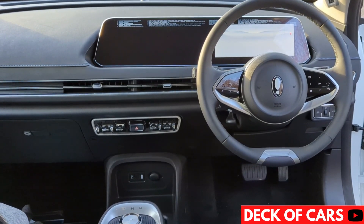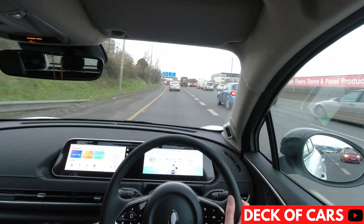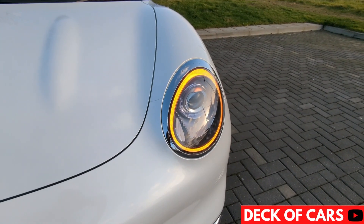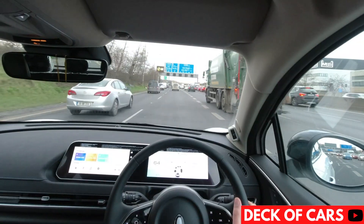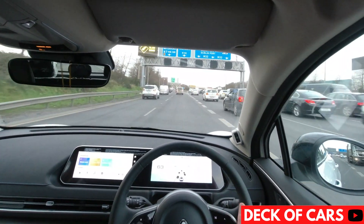Fit and finish is also surprisingly good, with the car feeling sturdy and solid, and all the materials that will be regularly touched are of high quality. There's also a reassuring thud from the doors when closing, and the overall interior has a premium feel.